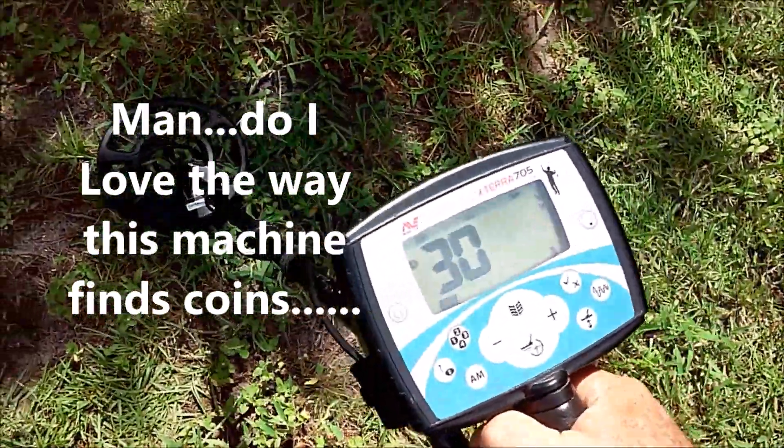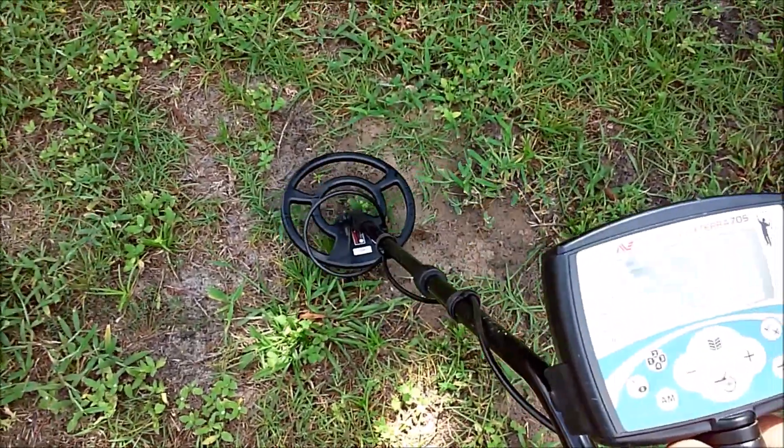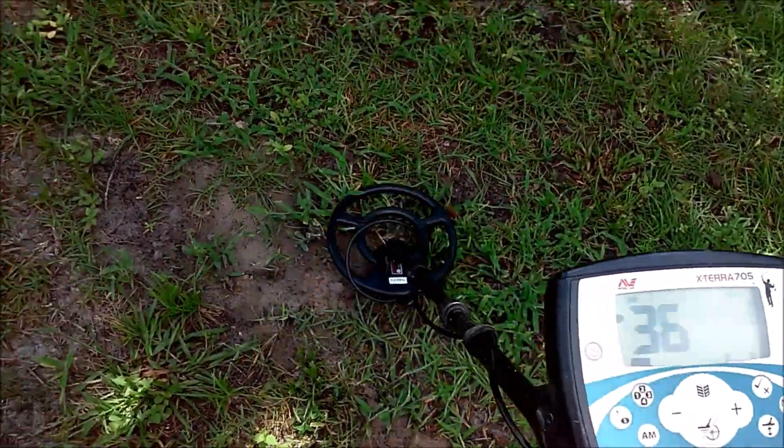30 — another zinc penny. 38 — copper penny or dime.